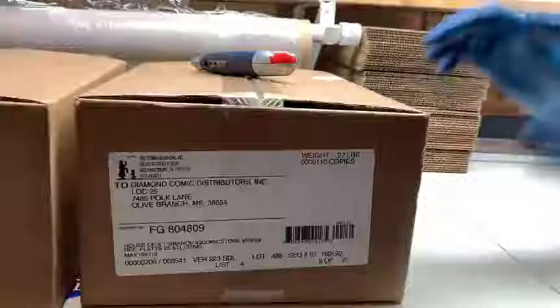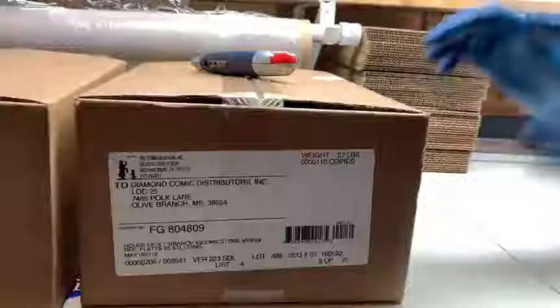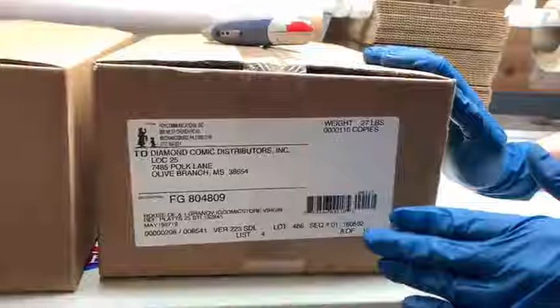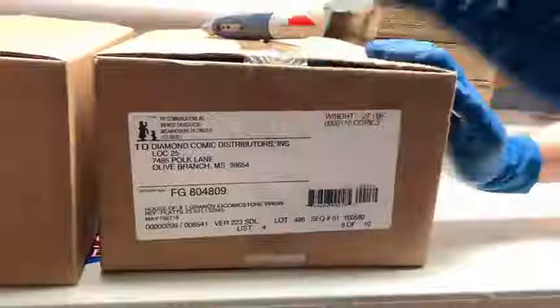Through Diamond, or through Marvel, to do a retailer-exclusive variant, you're required to buy 3,000 trade copies in order to get a Virgin copy. The minimum on the Virgin is 1,000 copies, so it's 4,000 copies overall.